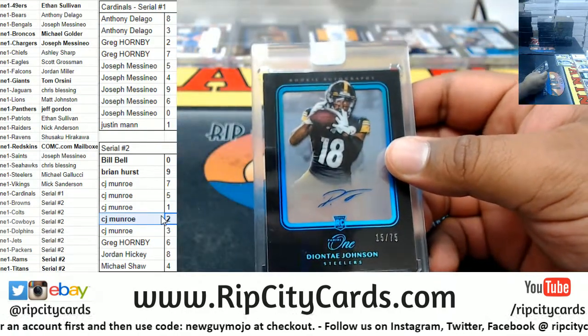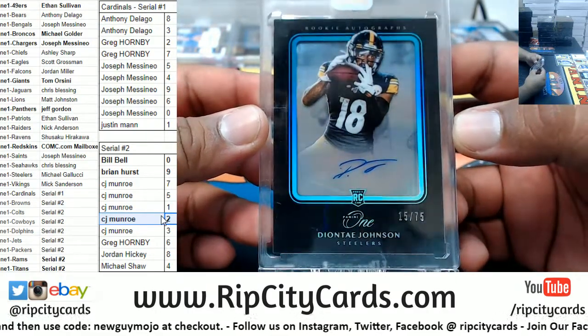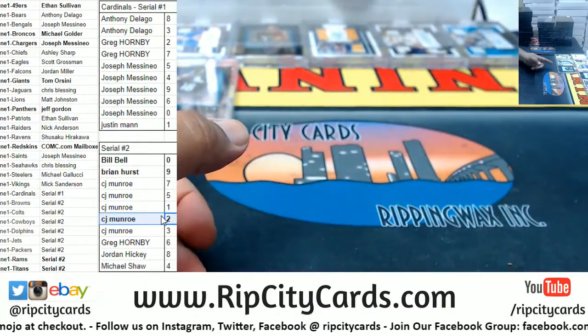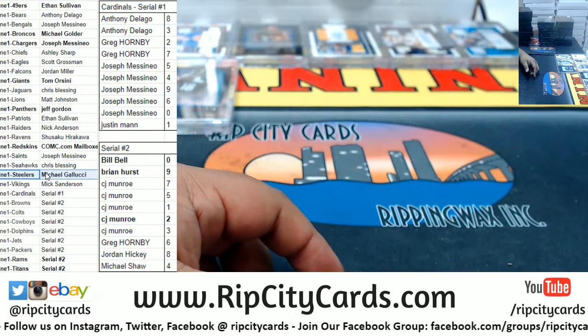Diontae Johnson of the Steelers, numbered 15 of 75. Very nice — these rookie autos. I think those are new; I don't remember seeing them in years past.